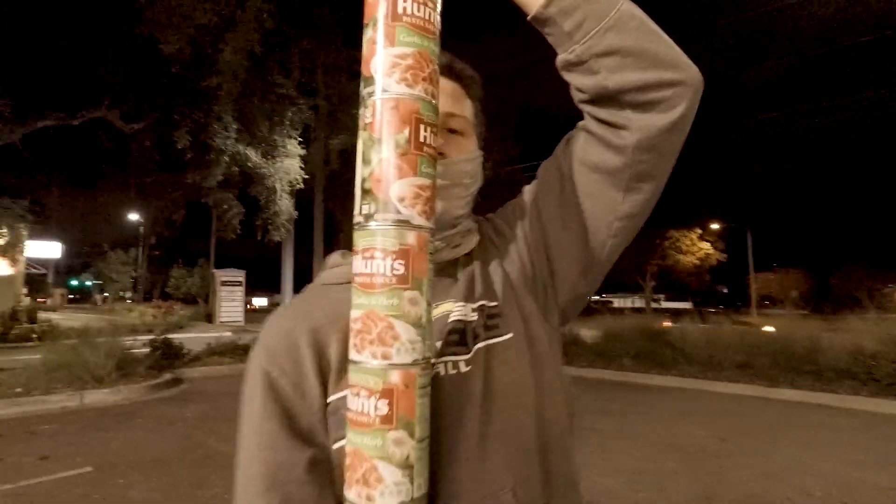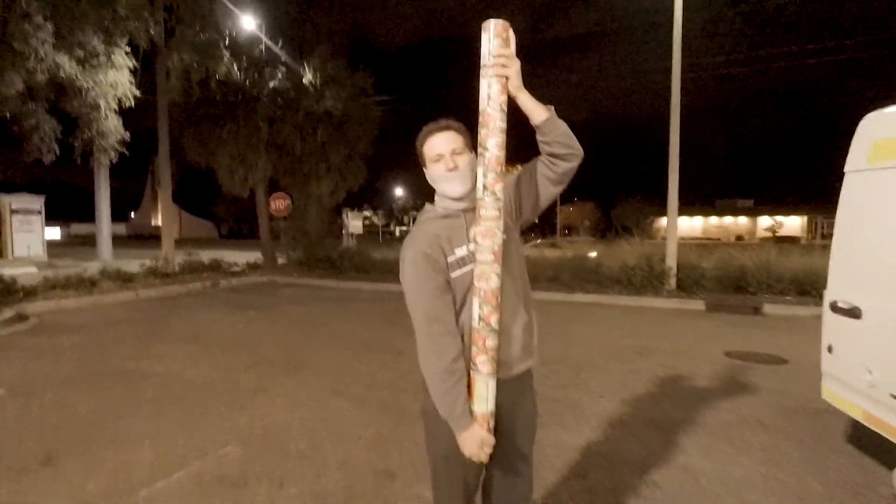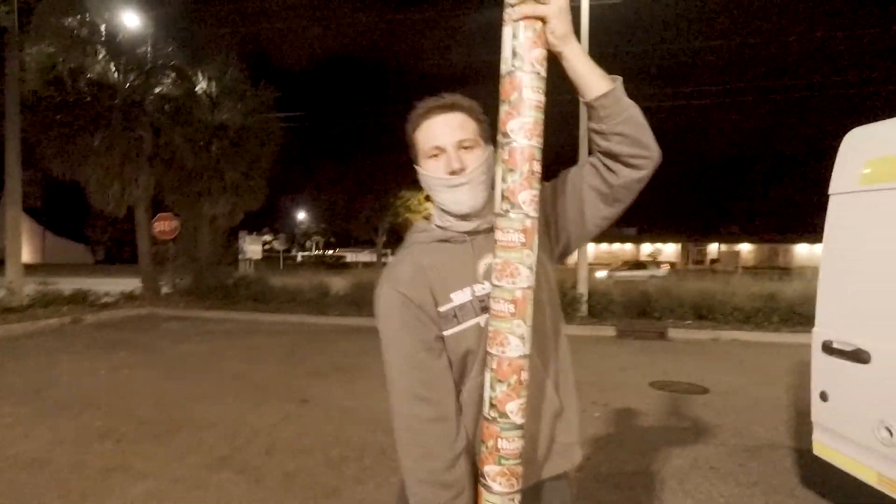Dollar Tree has Hunt's traditional sauce and the garlic and herb for $1 each, which is almost half what we pay at the supermarket. So I got 10 of them, but I didn't want plastic bags and I couldn't fit them all.